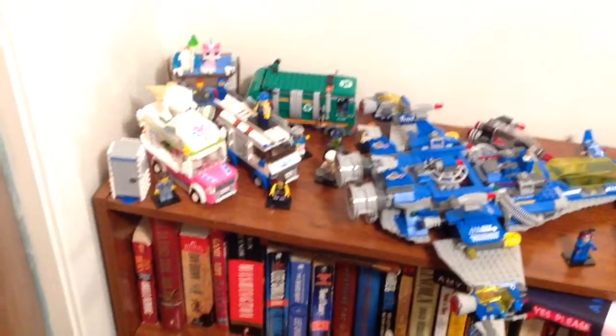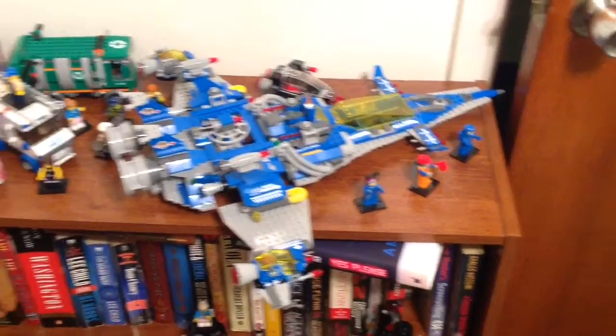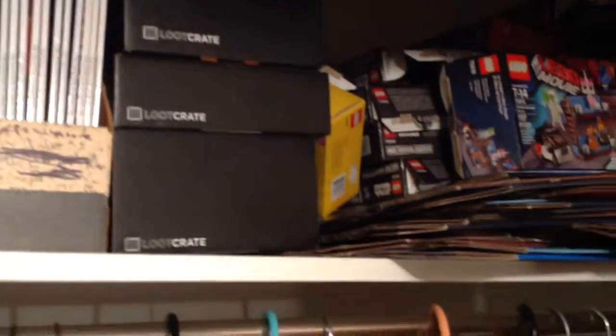And then over here is all of my Lego Movie sets with the Benny Spaceship of course. And then up top here — ignore the codes — is all my boxes, my Loot Crate boxes, things like that.